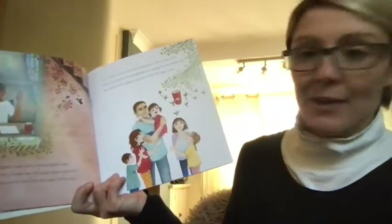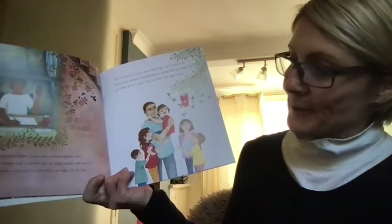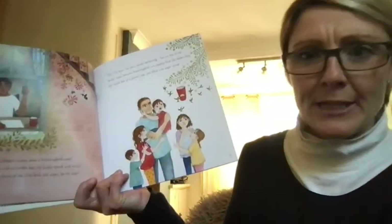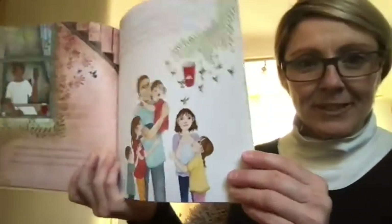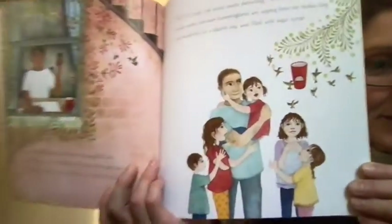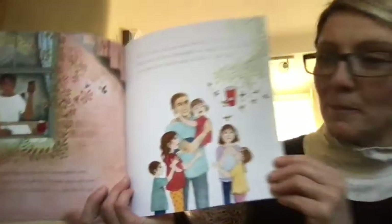A young man forgets exams when a hummingbird won't share a flower with a bumblebee. He laughs aloud and texts his mother a photo of the little bird — too angry for its size. Can you see it there, fighting off the bumblebee?